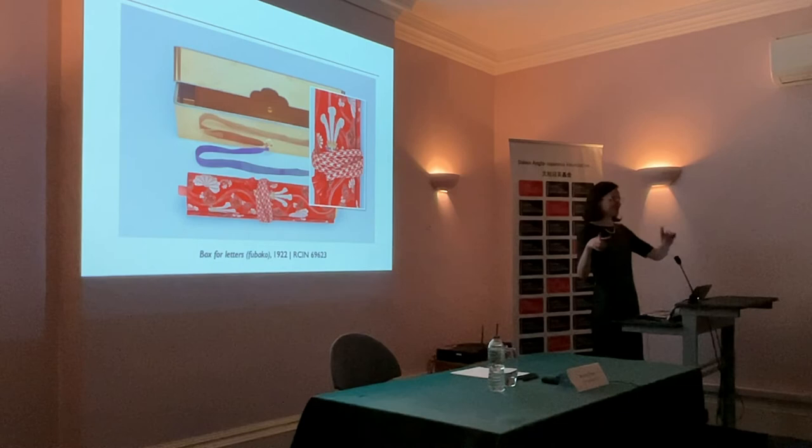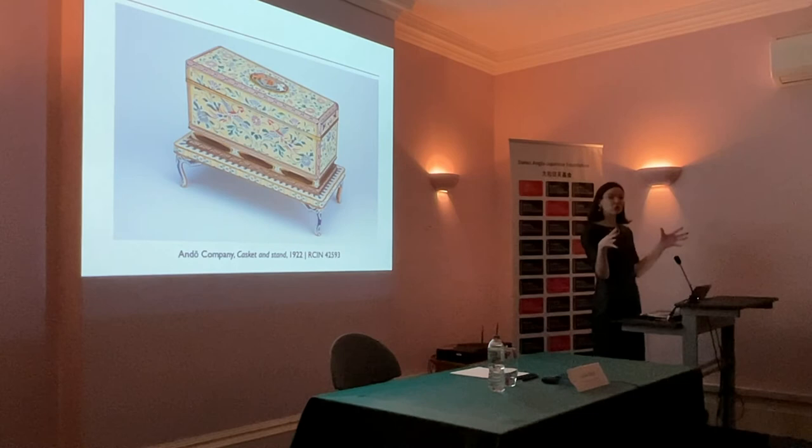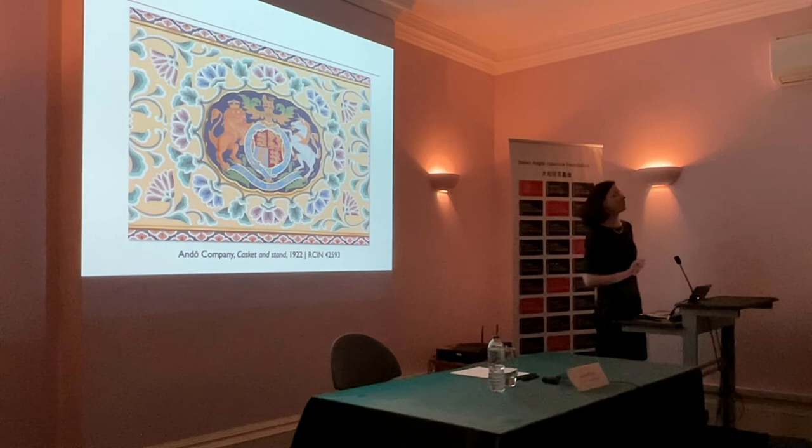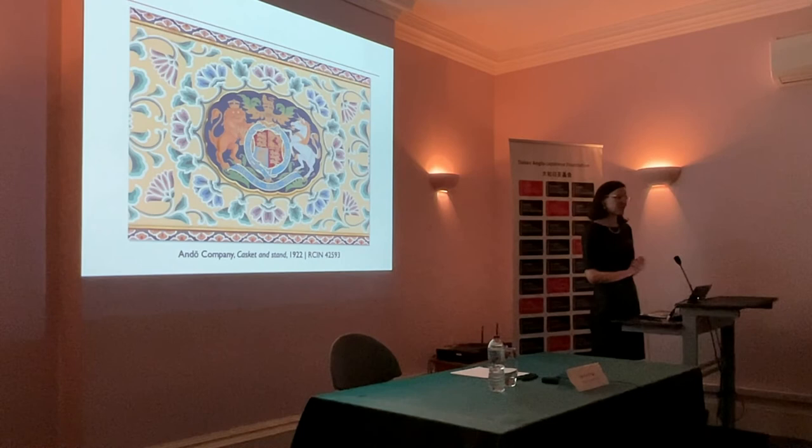A very similar thing is happening with this casket and stand, which is in the form of a traditional Buddhist sutra box, the kind you find in the imperial repository in Nara. But again I think it's unique, because on the top in enamel we have the British royal coat of arms applied in moriague — piled-up layers of enamel — so it actually stands out in relief quite dramatically. This has been produced by the Ando Company, suppliers to the imperial household particularly for enamelware, evidently commissioned to produce something distinctive to reflect the importance of this visit and this synergy between the two cultures.